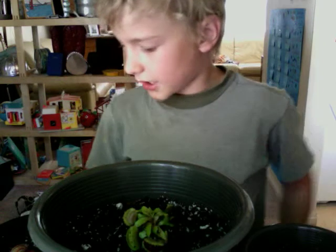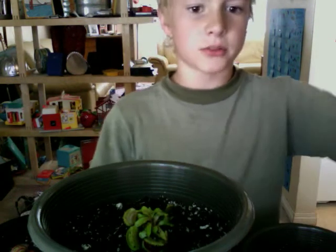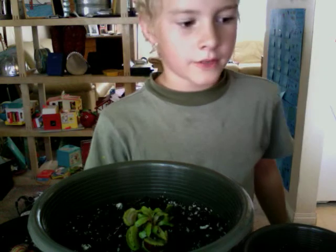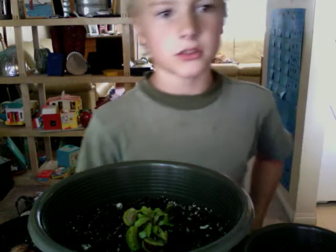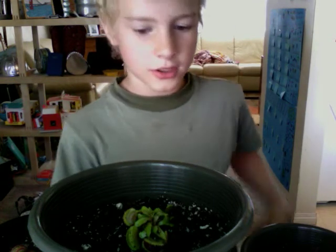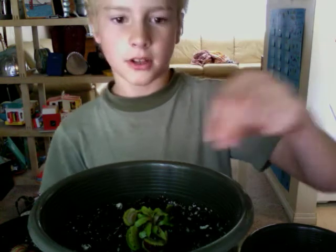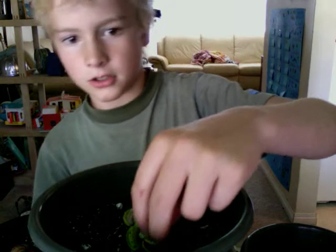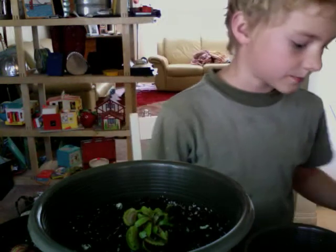I wonder how I get my flies. I take the screen off my window, I open up the window, and then I wait for like an hour. Then I close it back up. I look everywhere around the house and I sometimes find some flies trying to get out the window. So then I just sneak up behind them, grab them, take them to my traps, and put them in one. And then it closes — you push it in there until it closes down.